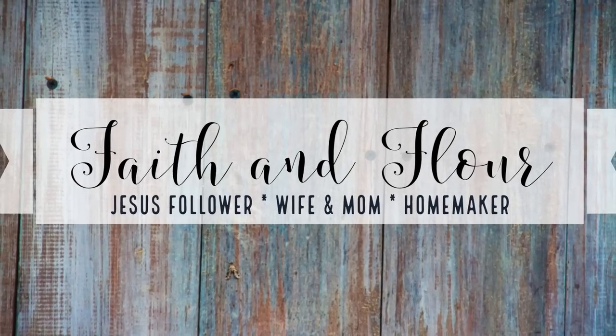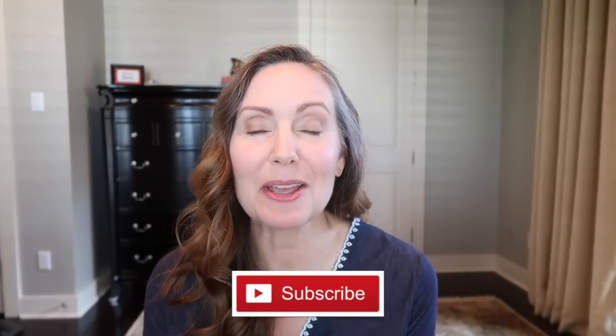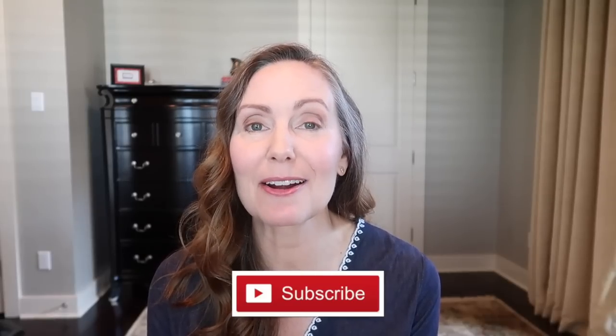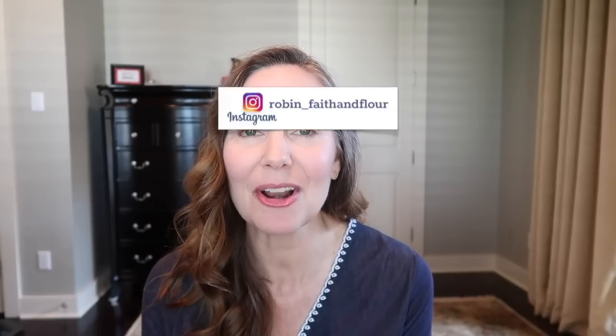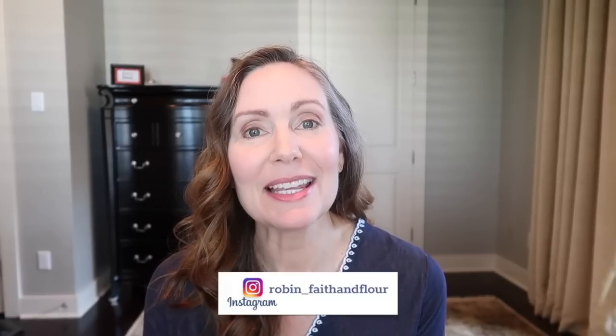Hi everyone, welcome back to Faith and Flower. If you're new here, my name is Robin. In today's video I'm going to show you how I pack for a 10-day trip using only carry-on luggage. I did a video like this back in the wintertime that was very popular, so if you're traveling somewhere colder or in winter you might want to check that out. I'll have that video linked in the description box below, so this will be sort of the summer edition.